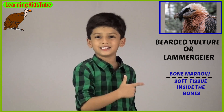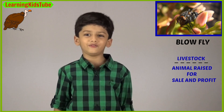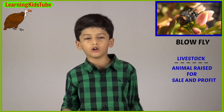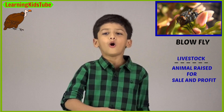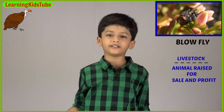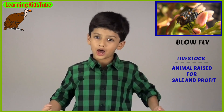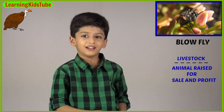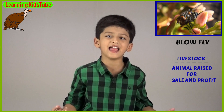The next one on the list is blowfly. Blowfly feeds on the wounds of sheep, cattle and other livestock. Only the dead flesh around the wounds is eaten while the animal itself is live and healthy. Here, livestock means animals raised for sale and profit.